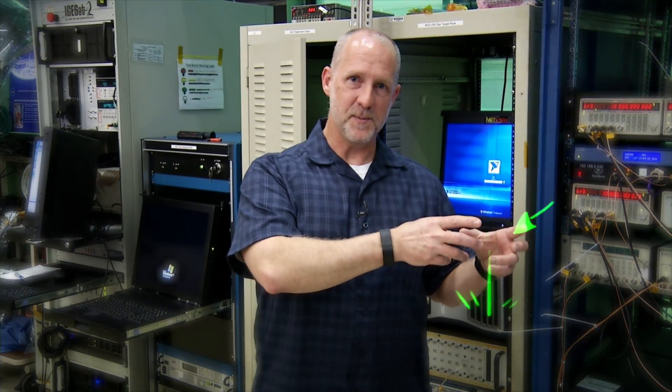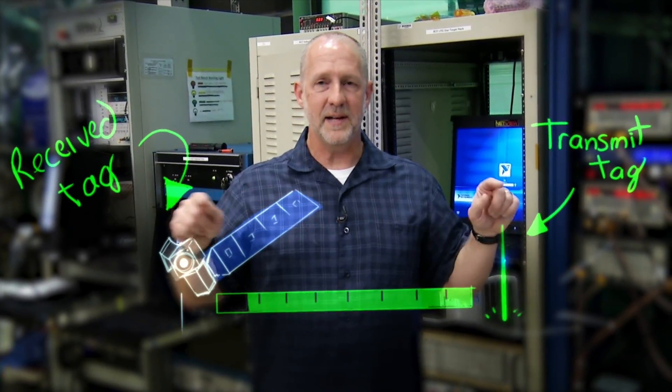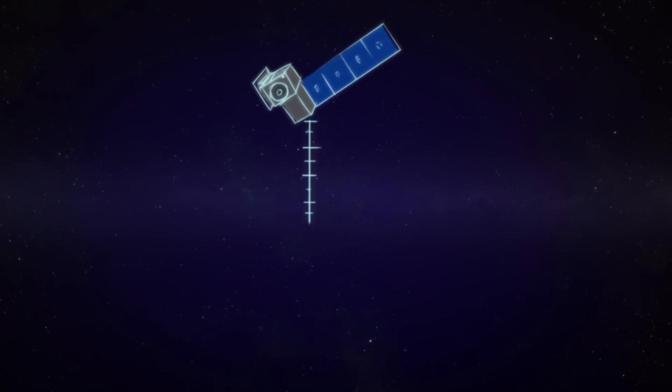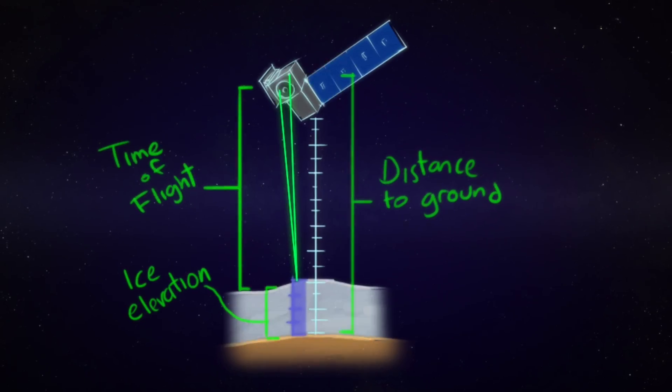Once we downlink the photon time tags from the receiver and the transmitter, and we have the range windows, you put those all together — you have the transmit time tags, you have the time until the range window opened, you have the receive time tags in the range window. You calculate all that put together, it gives you the time of flight of a photon, which ultimately gives you the distance between the spacecraft and the ground. So if you know where the spacecraft is, and you know the time of flight, you know the distance to the ground — now you have the elevation of the ice.